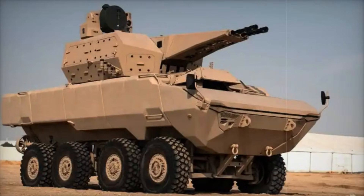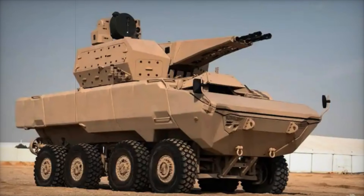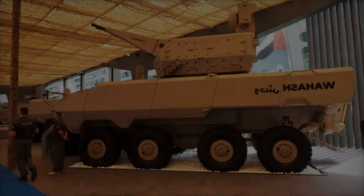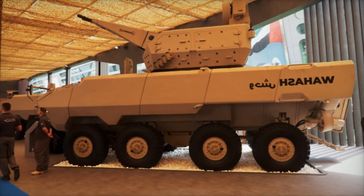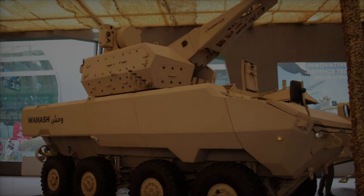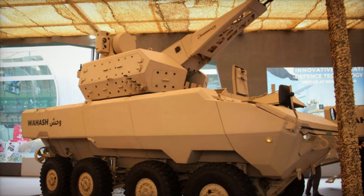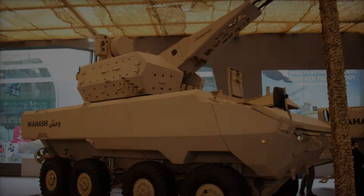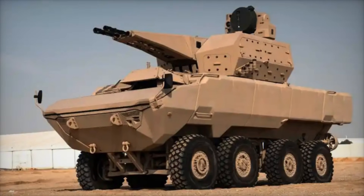In terms of protection, the WASH meets STANAG 4569 Level 4 standards, ensuring resistance against bullets and mine threats. The vehicle's armor can withstand improvised explosive devices, fragments from 155-millimeter artillery shells, and mine blasts under the wheels and hull.